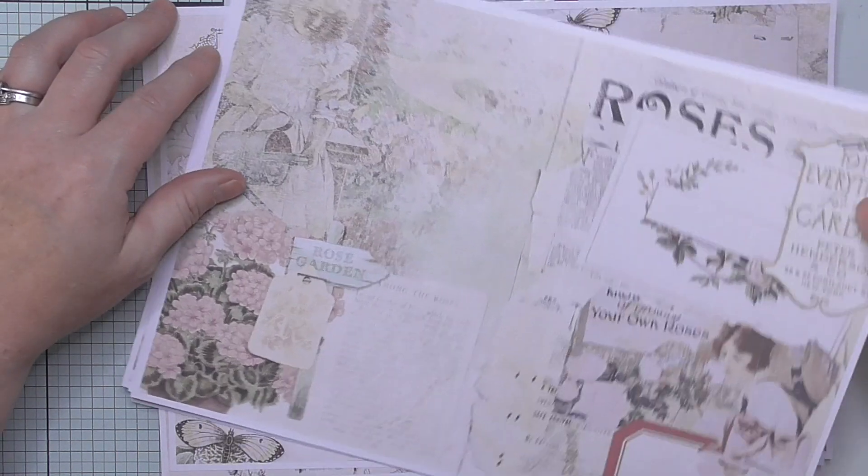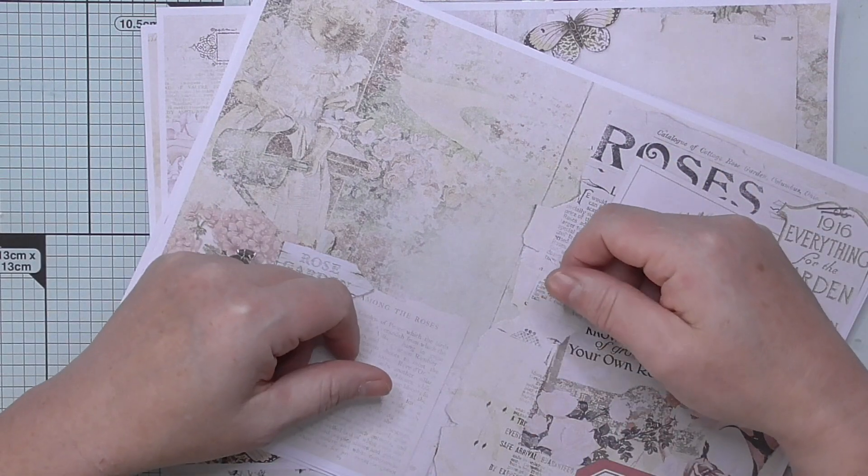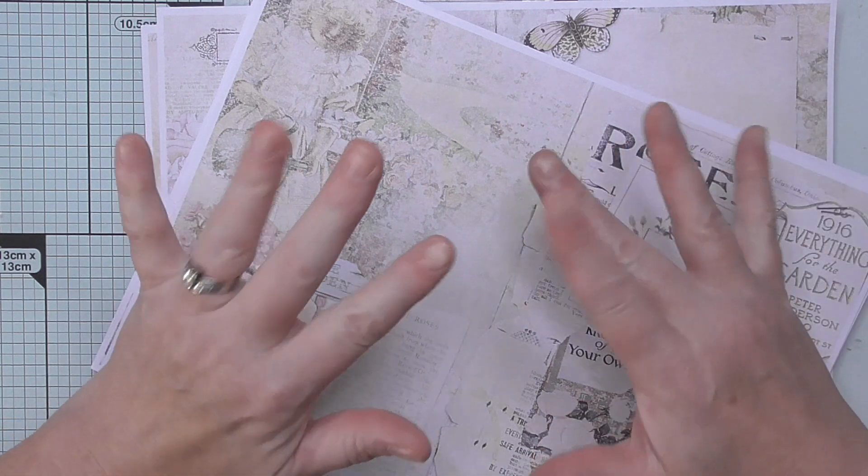Don't forget to go and check out Anya's shop, A Whimsical Adventure — it's in the description box. I'll be back shortly with a tutorial for you, so make sure you keep watching and I'll see you soon. Bye!